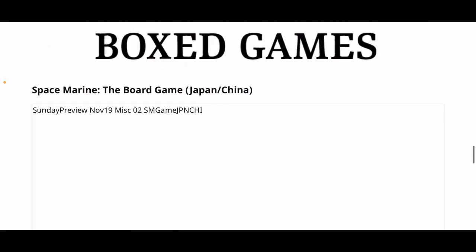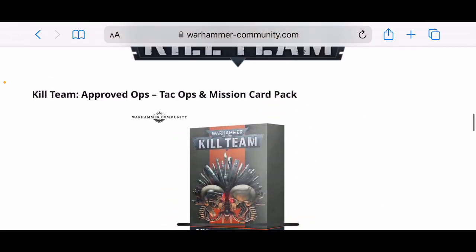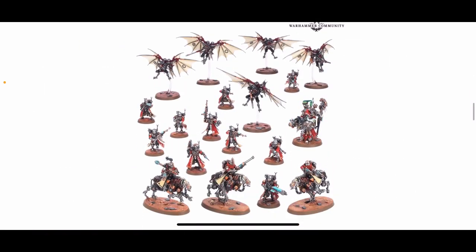There's also a Space Marine Japan and China Edition box game coming out next week with no pricing yet. For me, the winner this week is the Admech combat patrol box — it looks very good. I'm trying not to buy any more Games Workshop stuff at the moment, not as a stand against anything, just because I have an enormous backlog of stuff to build, paint, and play. It's almost hilarious how much I've got that I don't use. Thanks for watching — I'll be back next week with more pricing and further videos throughout the week.